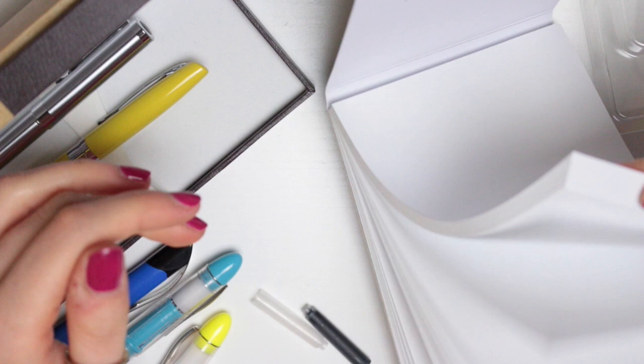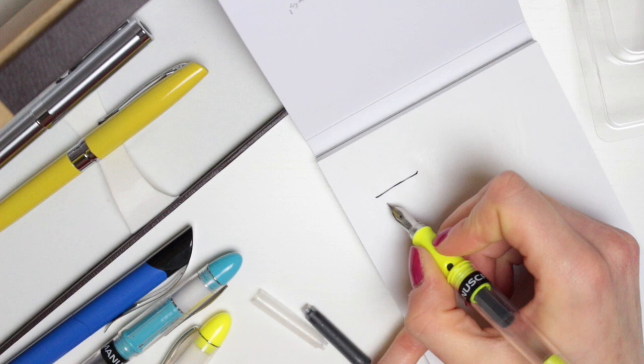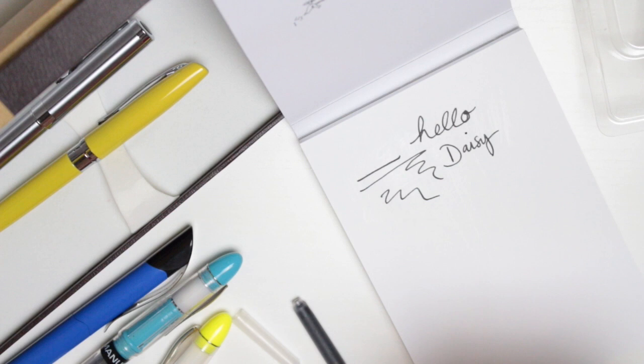I got a blank notepad out so I had some plain paper to show you on. You just want to give it a few scribbles and eventually it will get there. There we go — had to give it a couple of shakes and a bit of a scribble and it eventually started flowing. So this one has the black ink cartridge in. My calligraphy skills are not tip-top — I don't do the letters how they're supposed to be. I do my S's and R's as I normally write them. There are tons of resources and tutorials on YouTube and Pinterest on how to do different types of calligraphy.